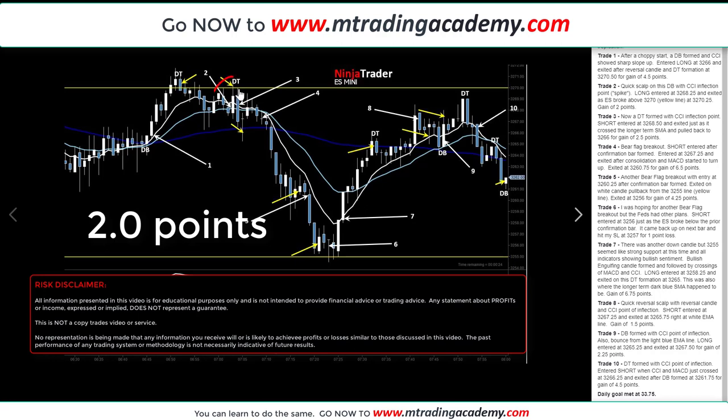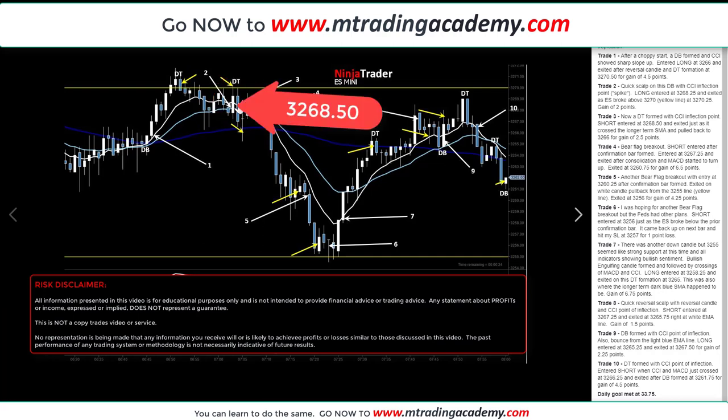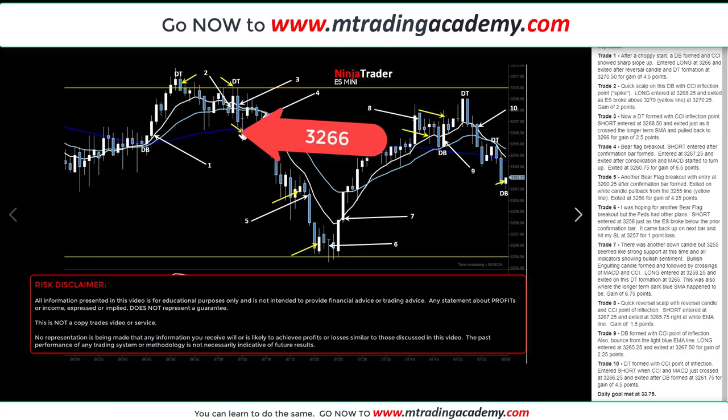It formed a double top again, touched 32.70, came down, and formed another double top. So I jumped in on trade number three — a short at 32.68.50. It came down to the blue SMA, where I parked my stop loss. On the next candle it went down further, then came back up and hit my stop loss. In at 32.68.50, out at 32.66 for 2.5 points.